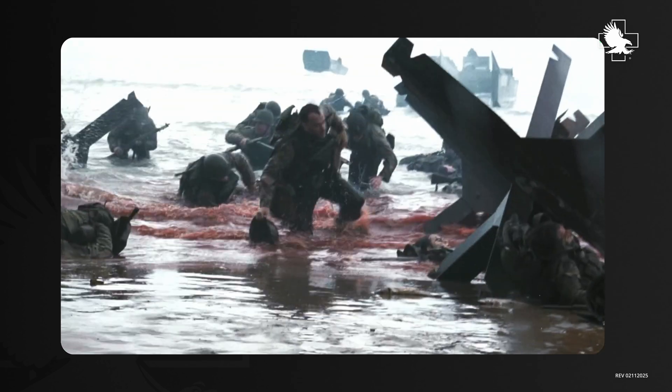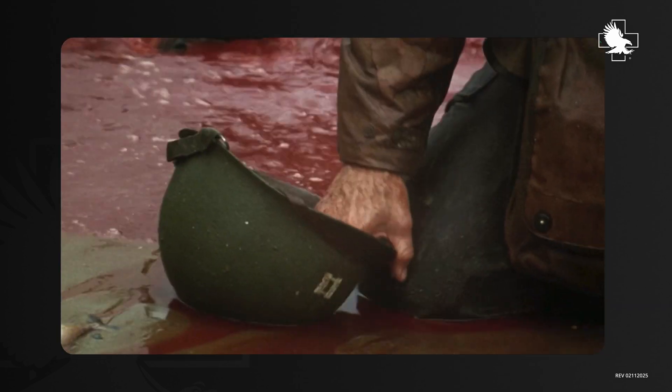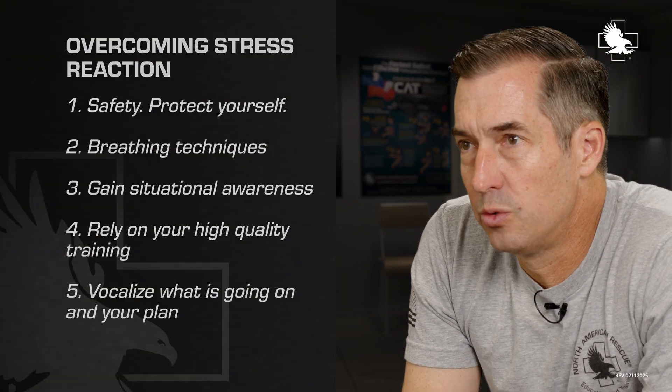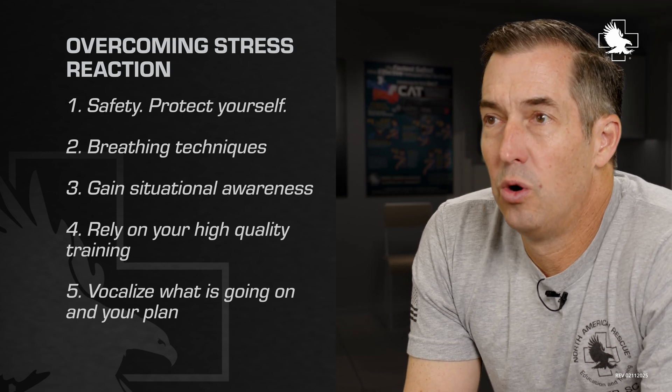The other part is the physical reaction and what that does to your fine motor skills — it makes your muscle movements much harder to do. A lot of times you'll be shaking, so those fine motor movements are just really hard to control. How do you break through? One way is training.